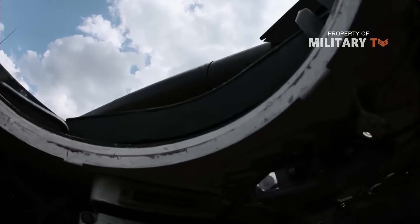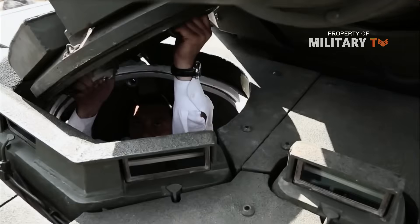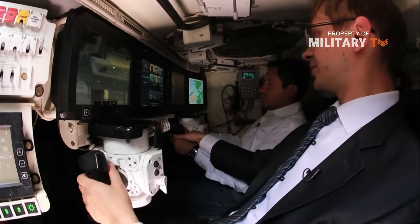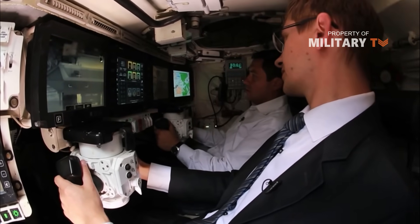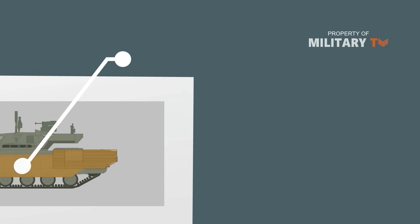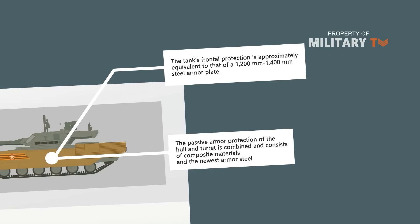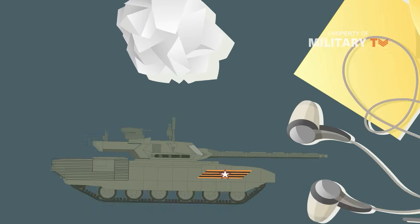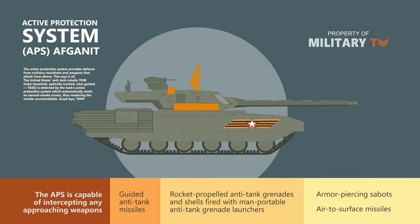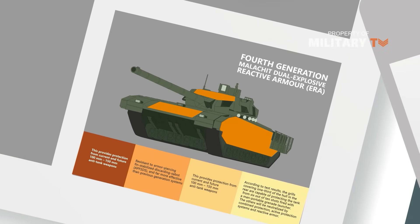The T-14's armor protection is notable. The crew is protected by an armored fighting capsule with all-around 900mm protection against armor-piercing fin-stabilized discarding sabot (APFSDS) and 1,400mm against high-explosive anti-tank warheads (HEAT). The armor is complemented by 4th generation Malakit Explosive Reactive Armor, which supposedly boosts the armor effect by 50%, making it equivalent to 1,350mm against APFSDS. Additionally, there is the Afghanit Hard Kill Active Protection System, which the Russians claim can defend against weapons travelling at 1,700 meters per second, with efforts to extend that to 3,000 meters per second. Sources also claim it can protect against APFSDS rods — providing excellent overall protection.